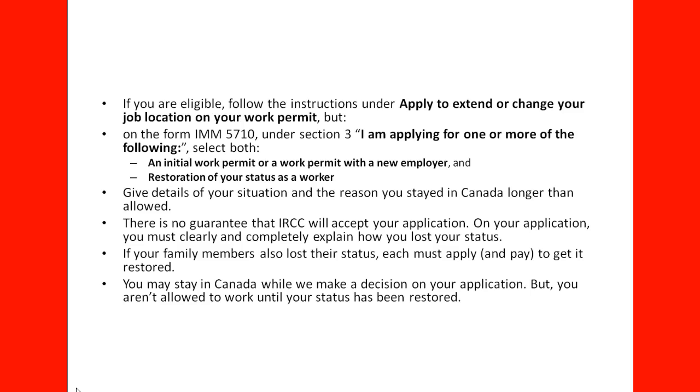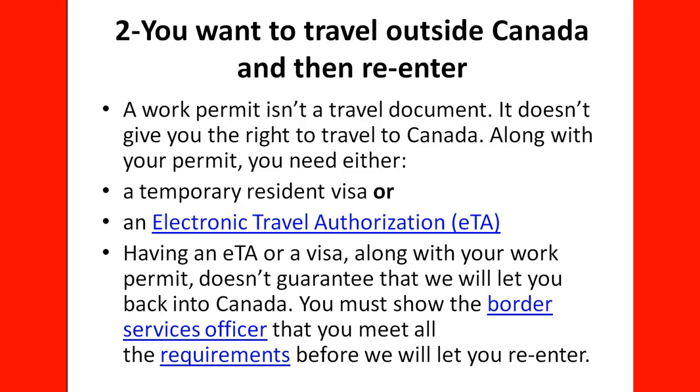If you work in Canada while waiting, you are in violation of the law, and that is going to make you ineligible for restoration — basically you are looking for trouble. If you are in that situation, you need to stop working and just wait until the case is processed and you have a final answer from IRCC. An officer will review your application and tell you what else you need to do. If you want to travel outside of Canada and re-enter, that is another situation to consider — a work permit is a travel document, but it doesn't give you the right to travel to Canada.